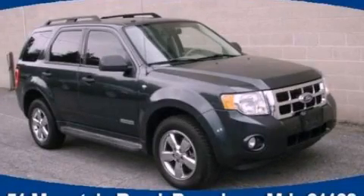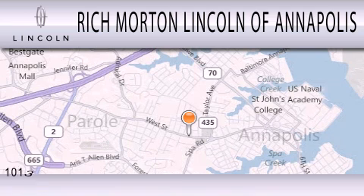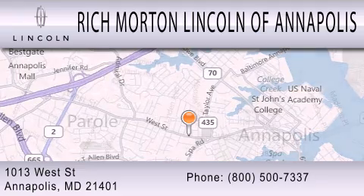Call or visit us right now and arrange your test drive today. Rich Morton Lincoln of Annapolis is dedicated to doing everything possible to ensure that the experience you have selecting your next vehicle is as pleasant as possible. We are located at 1013 West Street in Annapolis.